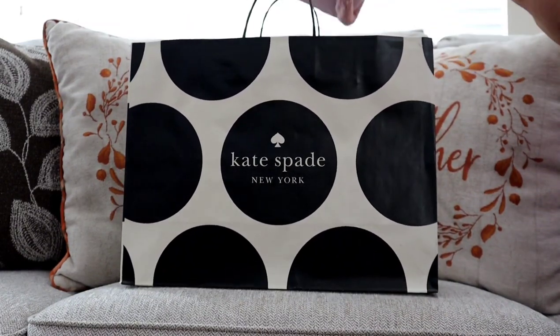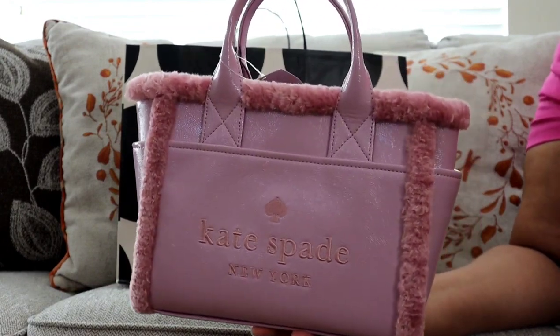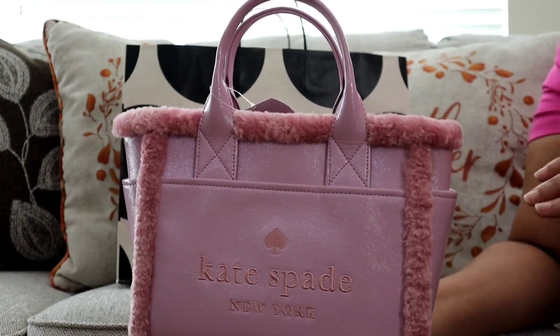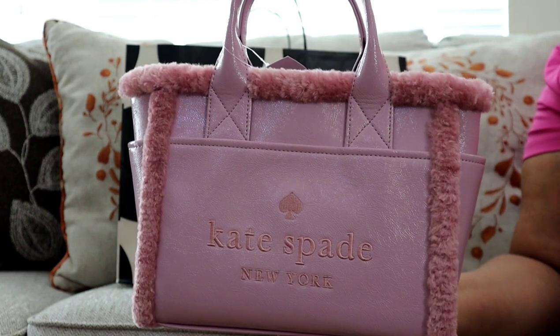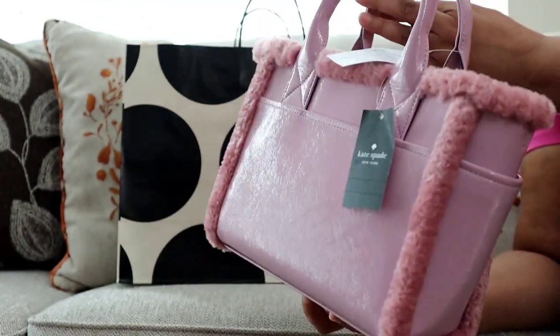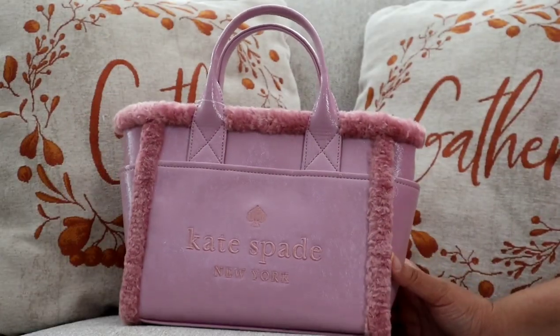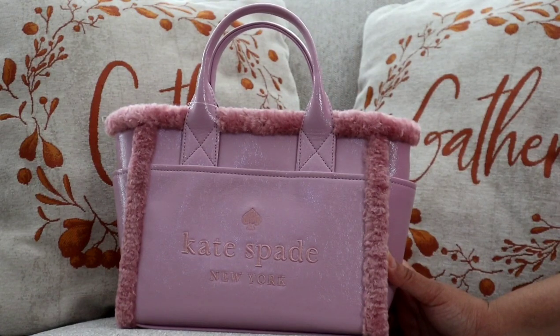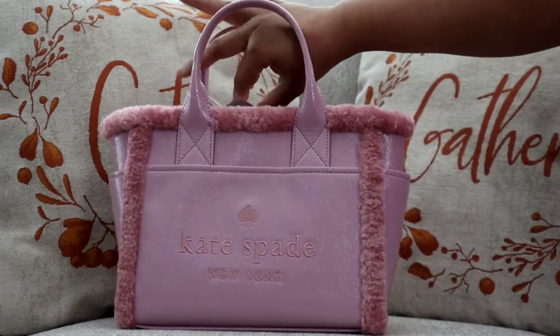I picked up this beautiful Kate Spade Jet Tote and this color is called Quartz Pink — it is so gorgeous. It has that beautiful fur trim, and for size reference this bag is about the same size as the small Marc Jacobs tote. Here are the sides of the bag and here is the back. When I saw it I just fell in love with this shade of pink. I did not expect the tote to be patent leather, so that kind of surprised me, but it is so beautiful. This shade of pink actually has a purple undertone to it, so it's a little different to match, but I cannot wait to carry this this winter.